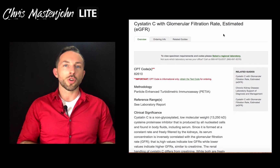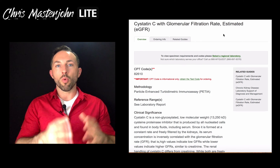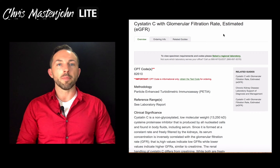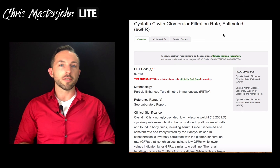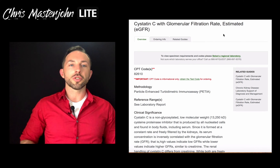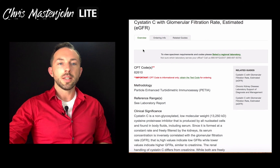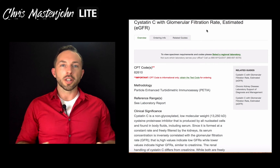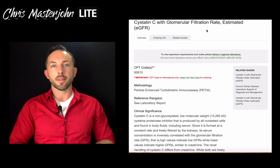But if it's a situation where it's important to be estimating your kidney function for a specific reason, or where the creatinine is more elevated than you might expect given creatine supplementation and your doctor is concerned about it, then you could also point out — or if you are a healthcare practitioner, you could look into this for use in your own practice — that this test shown on the screen by Quest Diagnostics called Cystatin C with glomerular filtration rate, estimated eGFR, which has the CPT code 82610, might be an alternative to using serum creatinine when estimating your kidney function in the context of creatine supplementation.